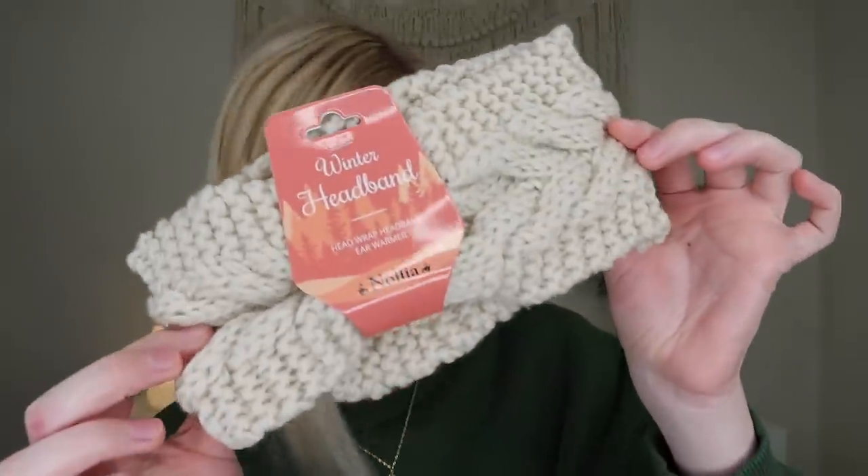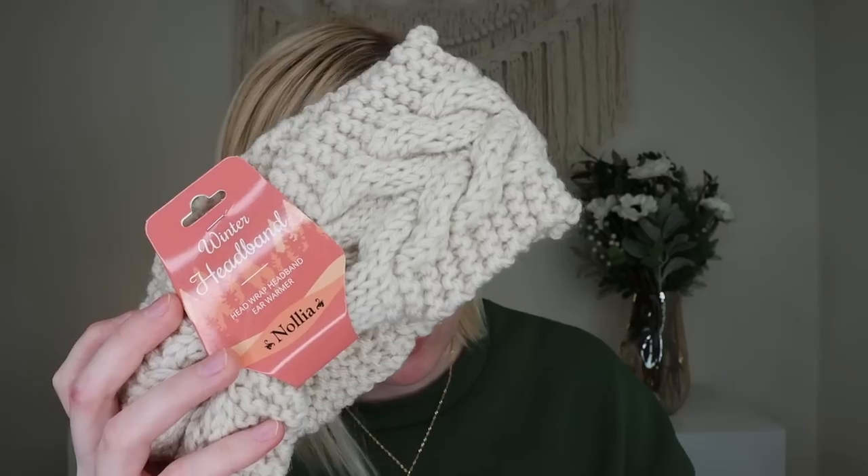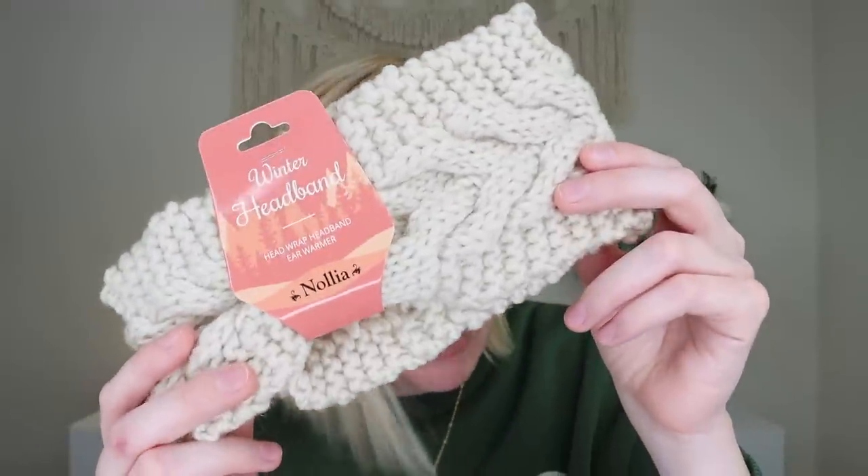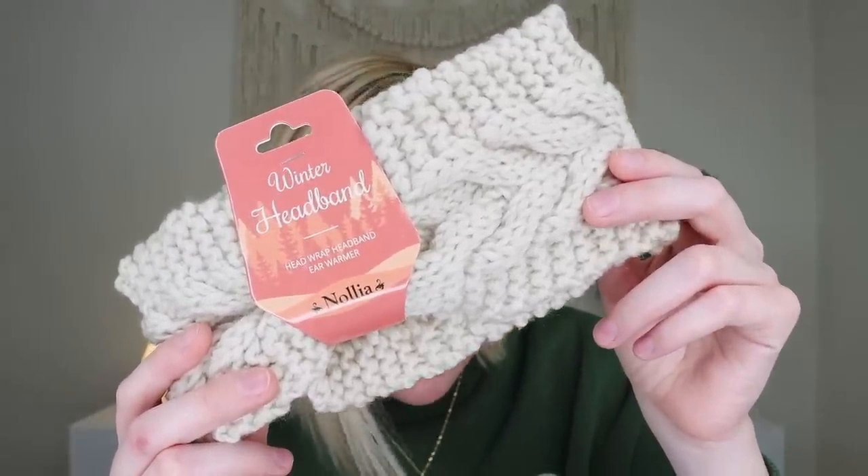Up next, we have a knit headband from Nolia. This retails for $12. I'll be honest — I would never wear something like this. It's just not my style. But I'll probably put this in a future giveaway or see if somebody else wants it, because it is super cute for the wintertime. It's 100% soft polyester, 4.5 inches wide, and the colors will vary. I got mine in a cream color. It's designed to keep your head and ears warm on chilly days. Personally, I'm more of a black beanie person. But if it was really cold, I could see myself using this because I had it.